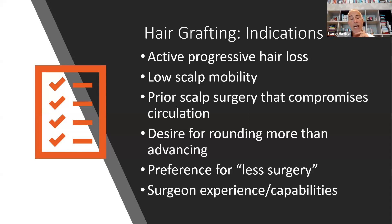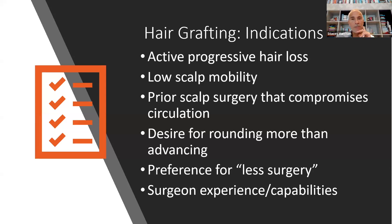Grafting is less surgery. There are not a lot of surgeons that know how to do both procedures. There are a couple of plastic surgeons that specialize in hairline lowering surgery, and many doctors that specialize in hair grafting but can't offer hairline lowering surgery. I'm able to offer both because I specialize in both.